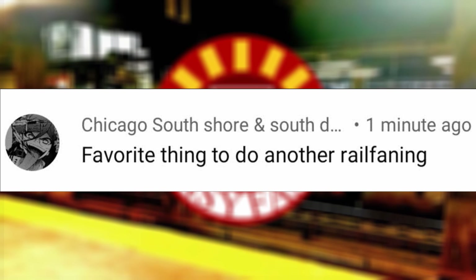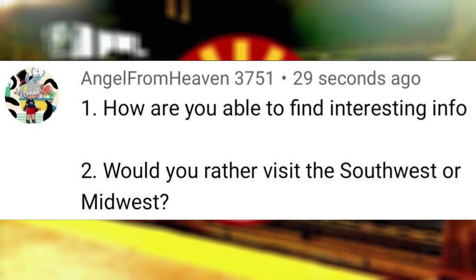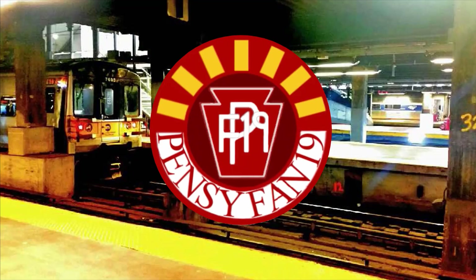Favorite thing to do other than railfanning? Other than watching memes and studying, I am also involved in numerous community service projects in my local town, including helping with Eagle Scout projects and performing at the piano and cello for a few bands, in addition to practicing these instruments in general. How are you able to find interesting info? Wikipedia, a large amount of rail-related websites such as Douglas Self, Streamliner Memories, and American Rails, as well as numerous images of interesting locomotives listed on Pinterest.